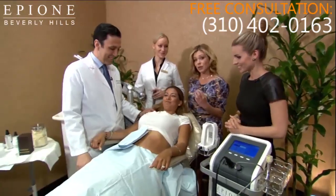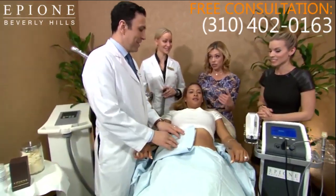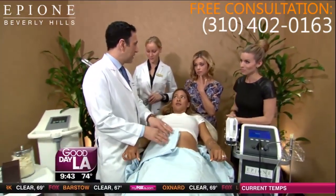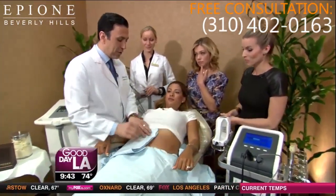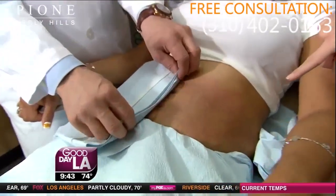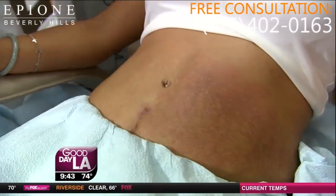Dr. Simon did one side of Renee yesterday and today worked on the other side. Now we're going to see what was done yesterday and look at the results. Within 24 hours, the treated side gets a lot better. This is how it looks before and right after the procedure. And ready for this? Look at the after. Whoa. That is incredible.